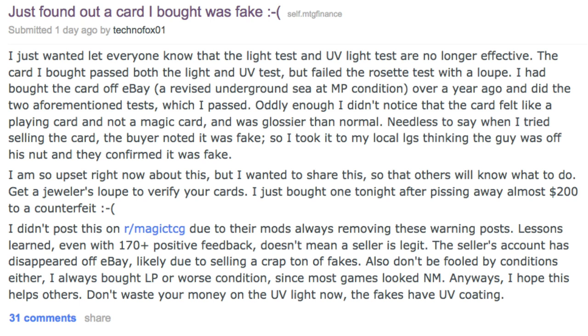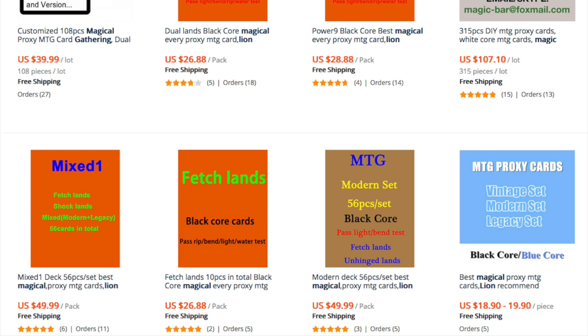Definitely worth the investment, especially if you're interested in older cards. The volume and quality of counterfeits has increased significantly. The last time I mentioned this was over a year ago — they have gotten a lot better. They pass the light test with no problem, and there are a lot more of them.